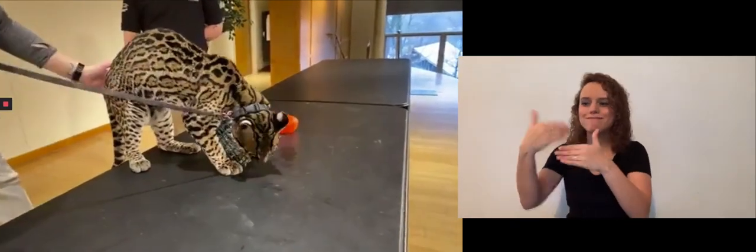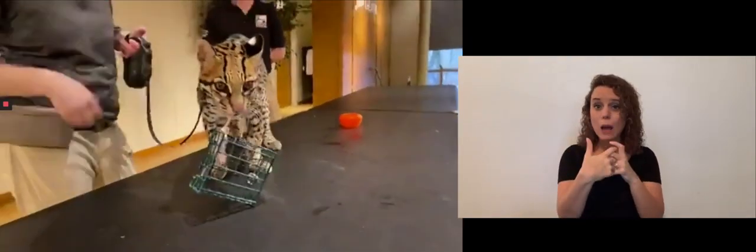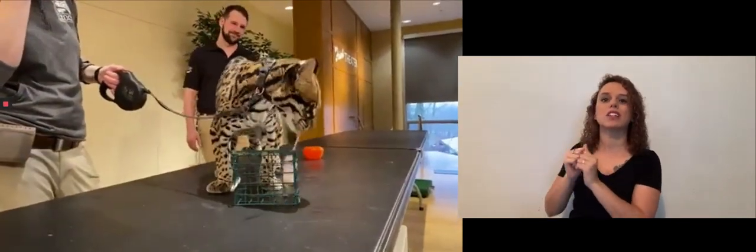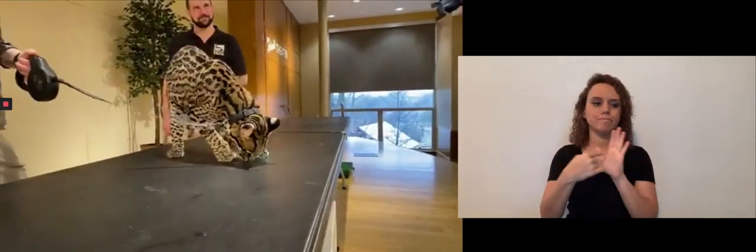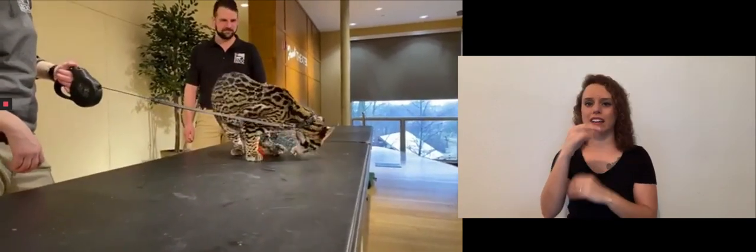We talked a little bit about Ciel's adaptations or ocelots in general, but I want to give you a second to talk about Ciel as an individual because she is really fun to work with. She's part of our CAT Ambassador Program, which means she spends her entire life doing programming and educational venues to teach people about ocelots and ocelot conservation. She has a pretty unique backstory.